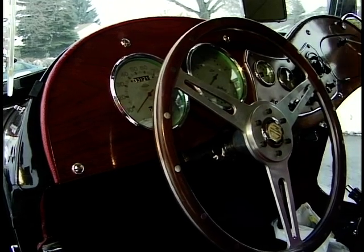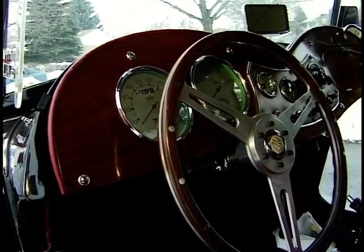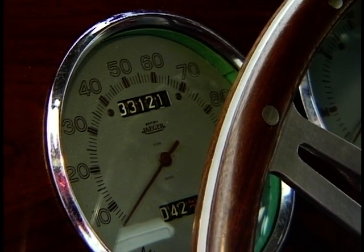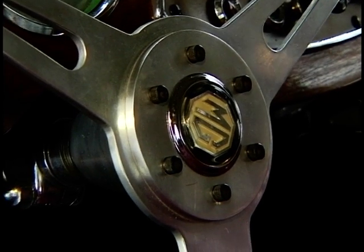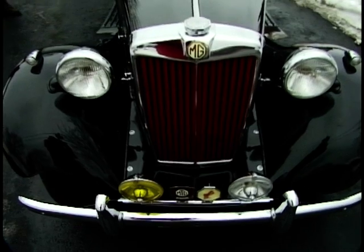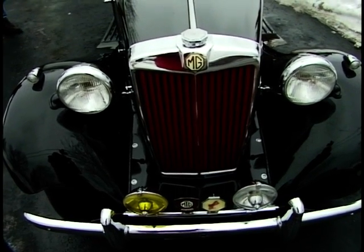Mine has quite different tachometer and speedometer than a later TD. Would your car have come from the Abingdon Works? Yes, right there in Oxford. Absolutely incredible — here it is in North York, Ontario, Canada, with snow all around it, and it came from the Abingdon Works right there.